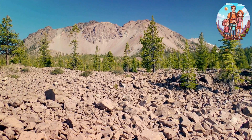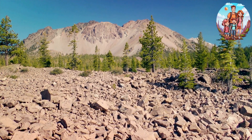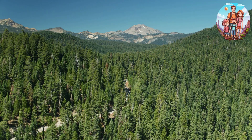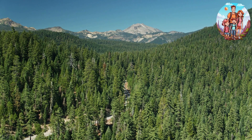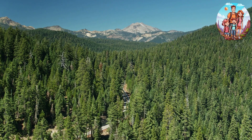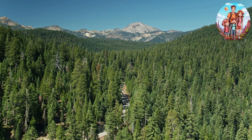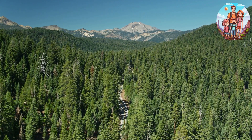Don't forget to subscribe, like this video, and ring the notification bell to stay updated on every moment of our journey. Let's make memories, embrace the extraordinary, and discover the natural wonders that await us in Lassen Volcanic National Park. Are you ready for the perfect three-day volcanic escape? Let the adventure begin.